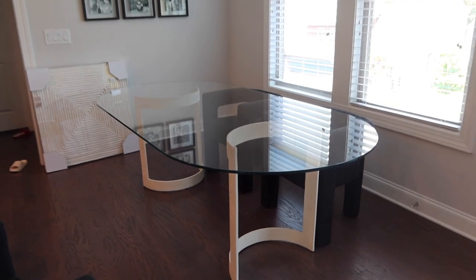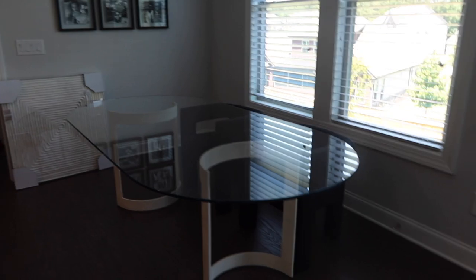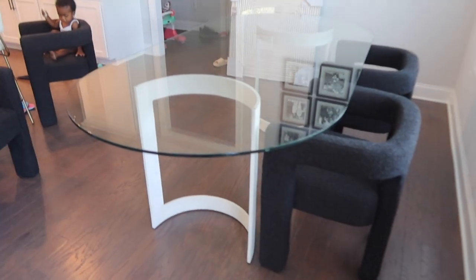The base of the table is separate from the glass, so it took us a little minute to get it positioned correctly. When you move it, you can't just slide it over - you actually have to remove the glass and then move it. Let me turn y'all around. This is what the table actually looks like. You can see the base has some texture to it, which I really like. I like the shape of the two legs.